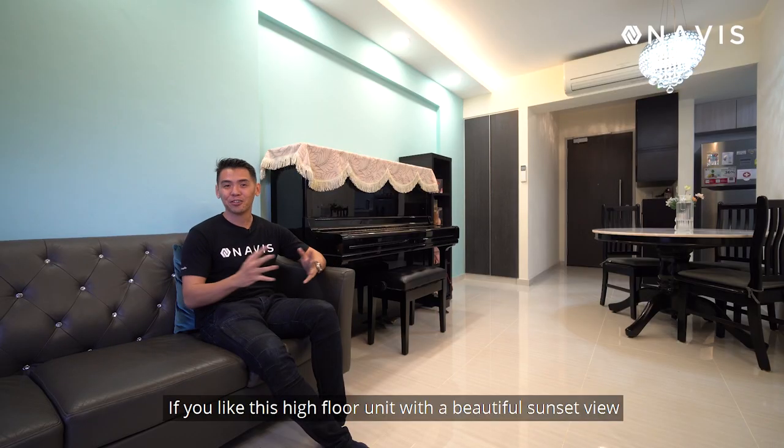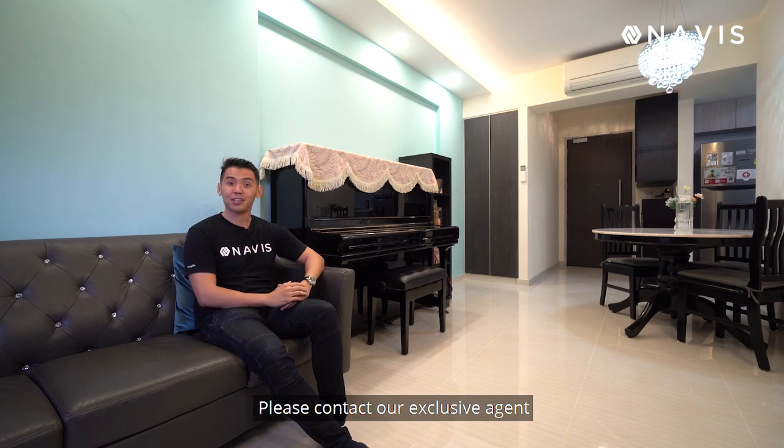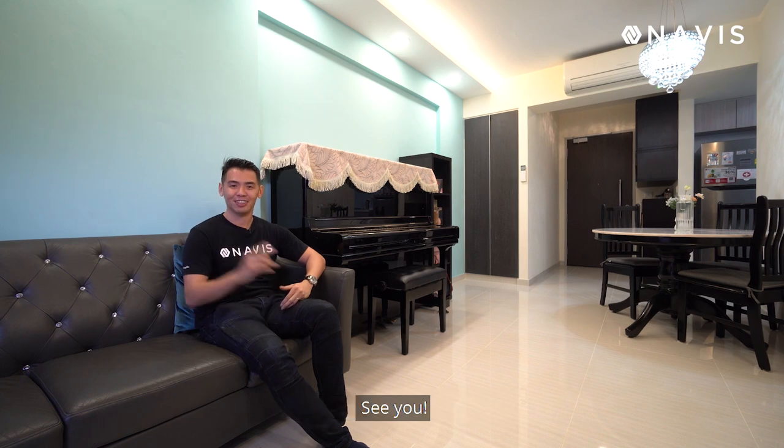If you like this high floor unit with a beautiful sunset view, please contact our exclusive agent Timothy Huang at 97222-516 for more information. See you.